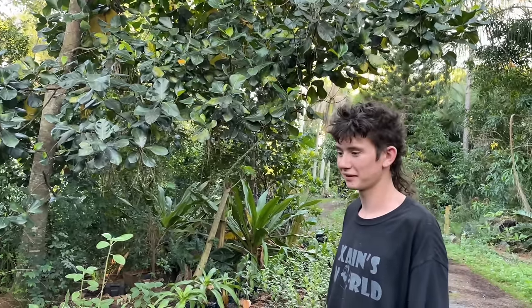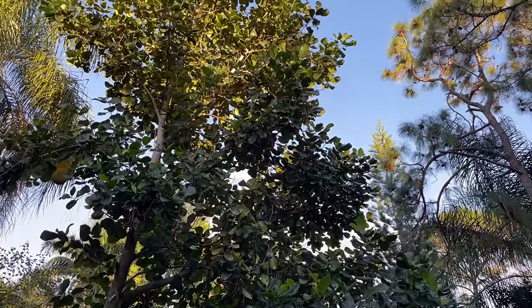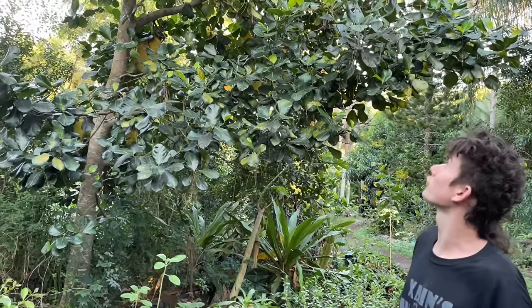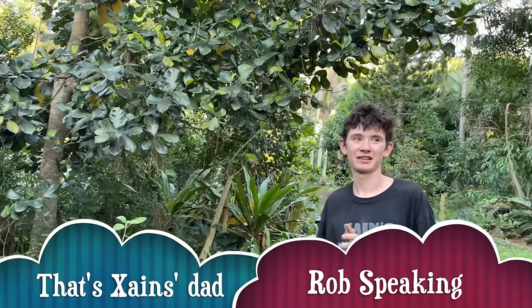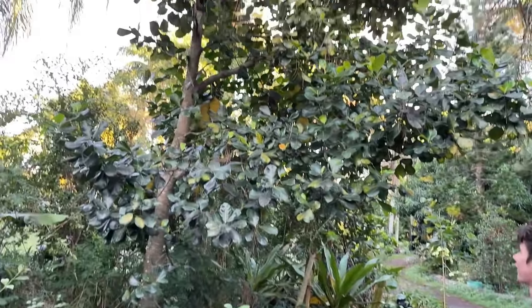Most people tell me don't let a jackfruit grow this high because how are you going to get a big heavy jackfruit down — but these grow smaller. These jackfruits aren't like the 50-pound ones; they get about 40 pounds at most. Also, Zane's young so he can climb the tree and pick fruits from wherever. If he doesn't pick them, they smash on the ground — free chicken feed for the animals. We talked about lopping it down to make it smaller so we could reach the fruit better.